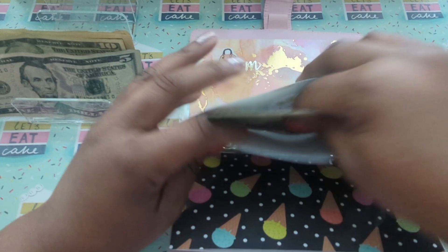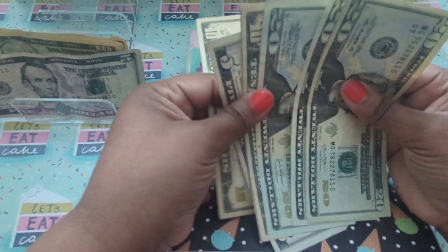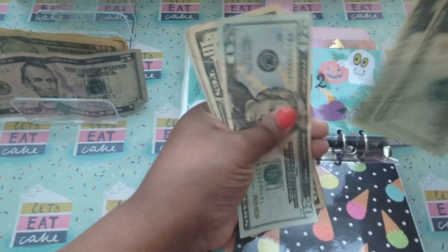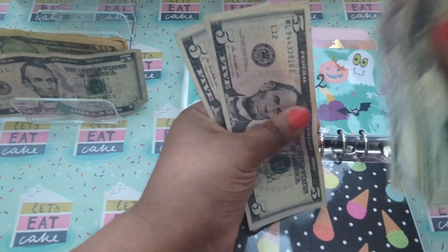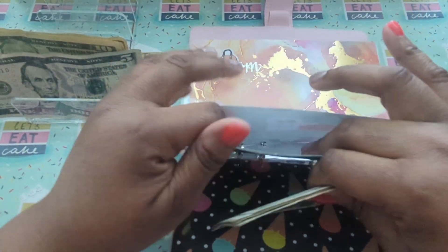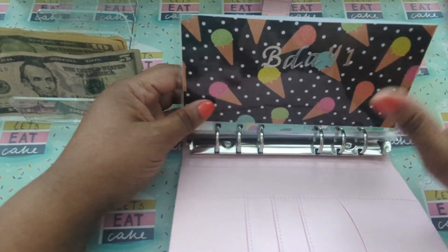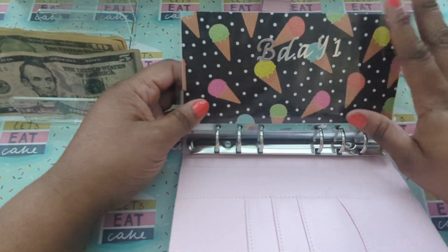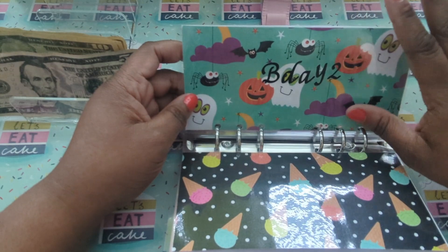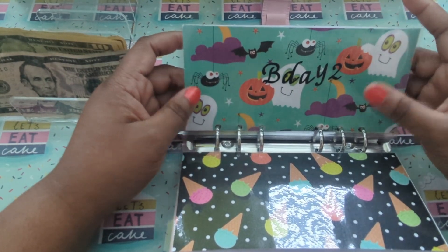Birthday number two is also going to get a $10. That is $95 for birthday number two. So remember, birthday number one is coming up in May, so that's why I'm focusing a little bit more on this one right now. And closer to birthday number two's birthday, I will be adding a little bit more into that birthday.